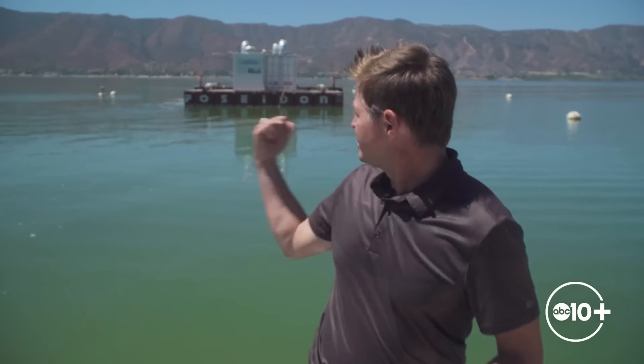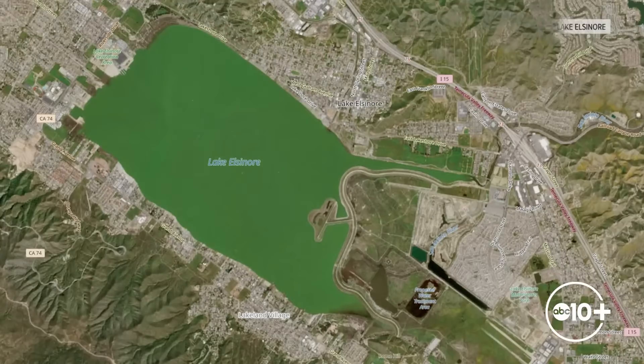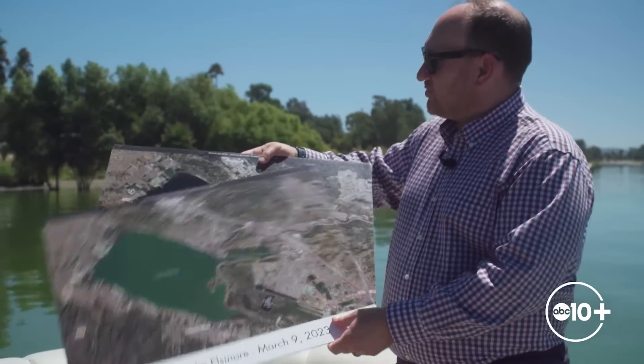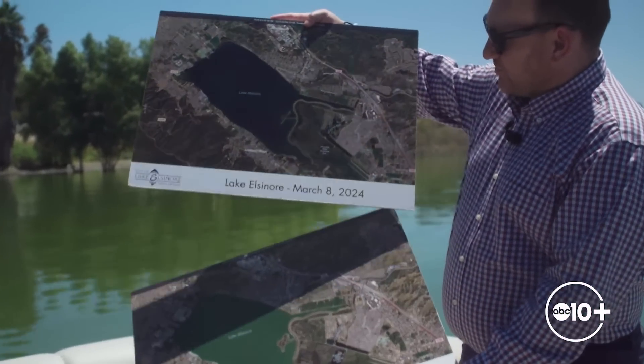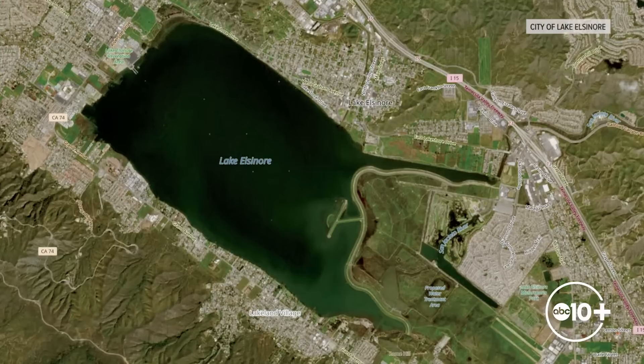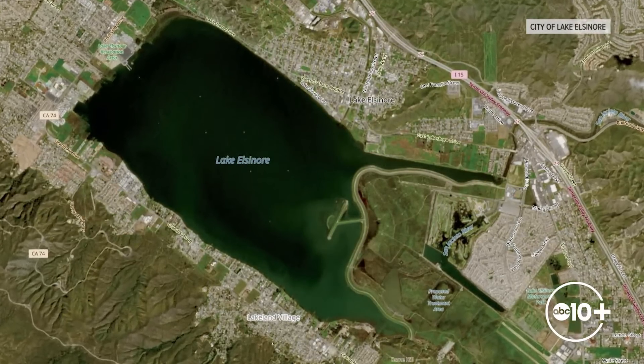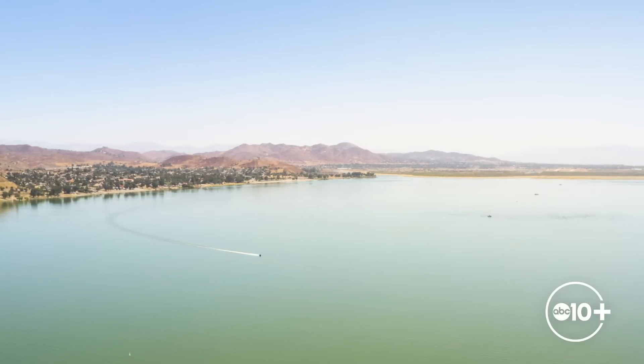Among the many things that the city of Lake Elsinore has tried to do to help water quality is this floating nanobubbler, and they say they're already getting results. This first image shows the color of the lake, and the next image is actually this year — March 8th of 2024 — satellite images of the lake. You can drastically see the difference in color. In March of 2024, people could see 16 feet under the surface, and good healthy algae was growing at the bottom for the first time.